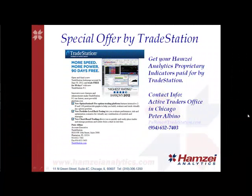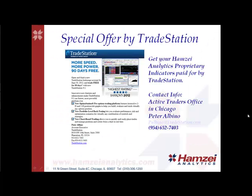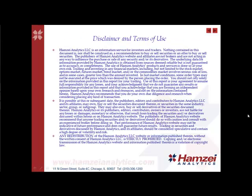We have a special offer by TradeStation — get your Hampton Analytics proprietary indicators paid by TradeStation. Contact Active Traders Office in Chicago, Peter Albino, at the number listed below. Have a great day, and I'll talk to you tomorrow.